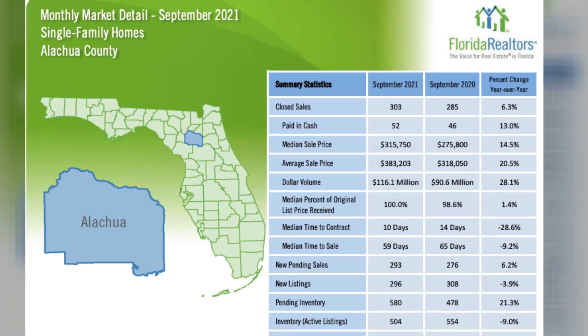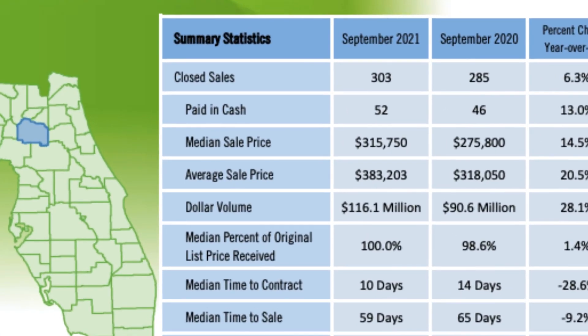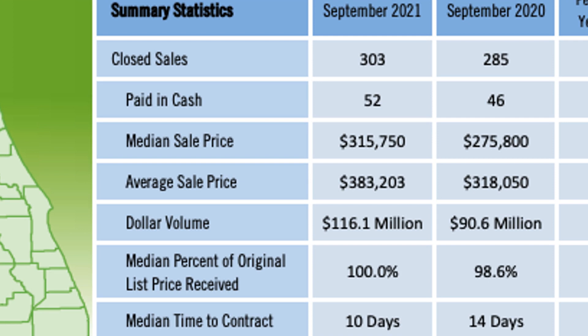Like most areas, Gainesville has seen an increase in property values, and now with a median sales price just over $300,000, I thought I would take you around town and share with you some neighborhoods and exactly what you could expect if you're looking in that $300,000 to $400,000 price range.